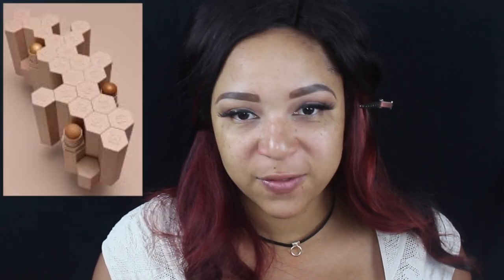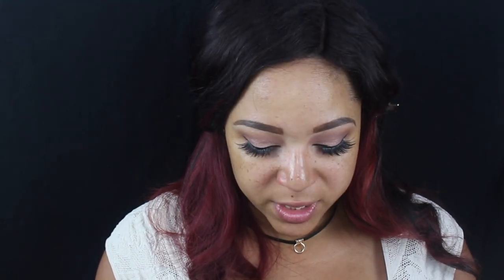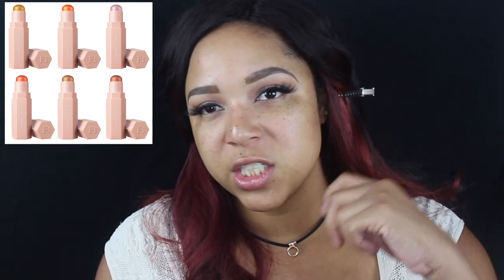She also has matte and shimmer sticks, and what's cool is they stick together magnetically. The matte formula comes in 20 shades — it's long-wear, light as air, and you can conceal, correct, and contour with it. The shimmer sticks come in 10 shades for highlighting and bronzing. So you can do your foundation, conceal, highlight, and add some shimmer on top — they all work together.